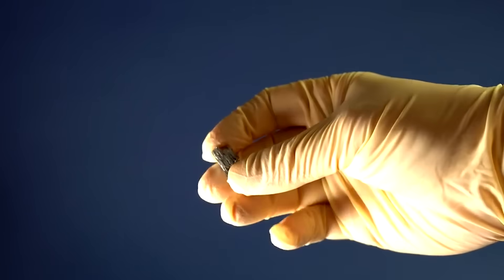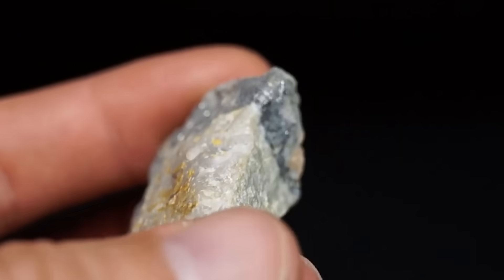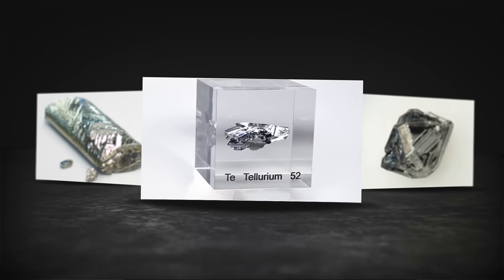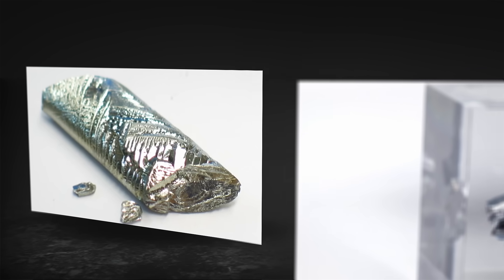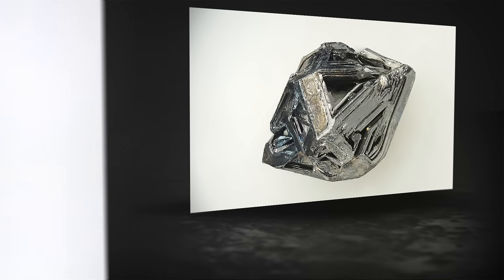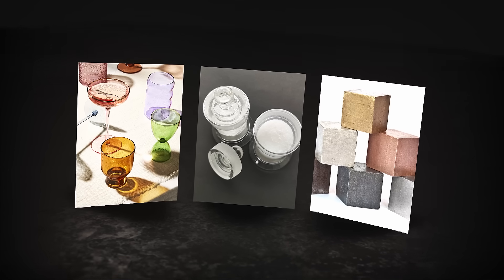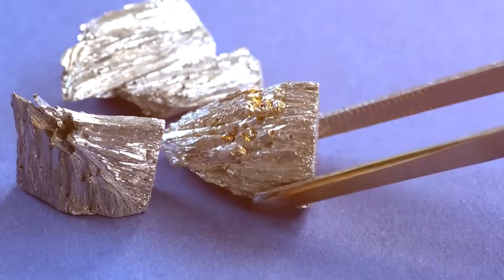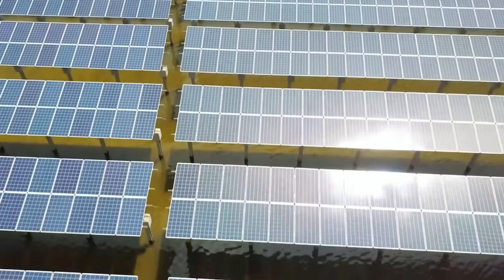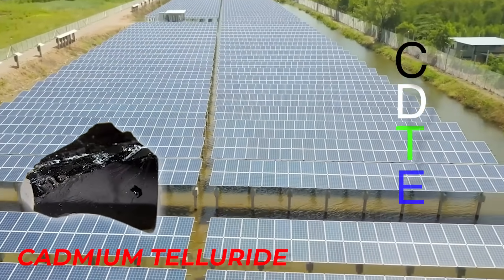Tellurium is a metalloid, an element that's part metal and part non-metal. It sits in that grey area between metals like aluminum and non-metals like carbon. That unique balance gives it special electrical and chemical traits, and those traits have made tellurium suddenly essential for green technology. For years it was just a curiosity used in small amounts for ceramics, glass coloring, and alloys. Today it's at the center of one of the most important clean energy revolutions in the world: the rise of thin-film solar panels made from cadmium telluride, or CdTe.